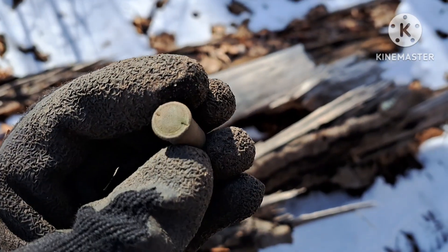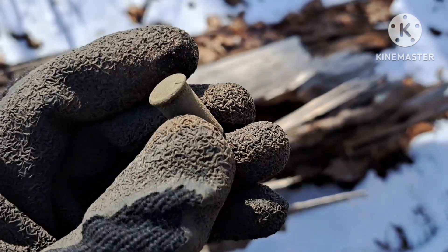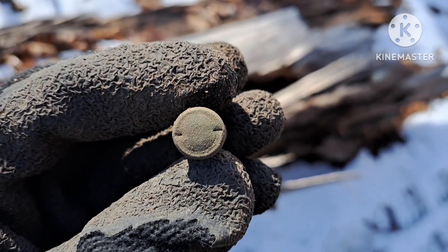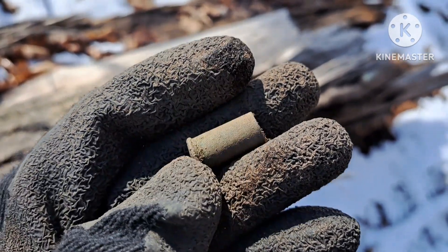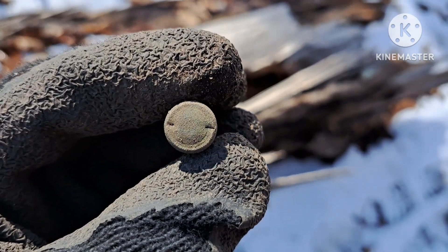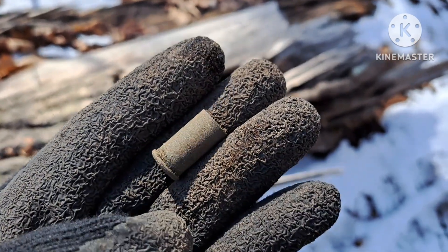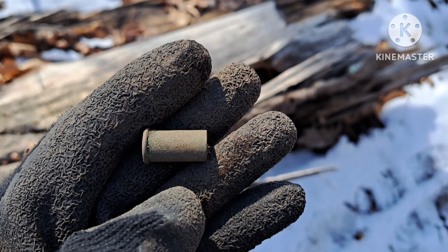Here's my first target. It looks to be an old... I think that's a rifle casing, but it's a rimfire. No markings on the base. I'm guessing that is from the late 1800s. I'm not sure — I'm going to have to do a little looking into this one. I haven't seen a rimfire case like that before.